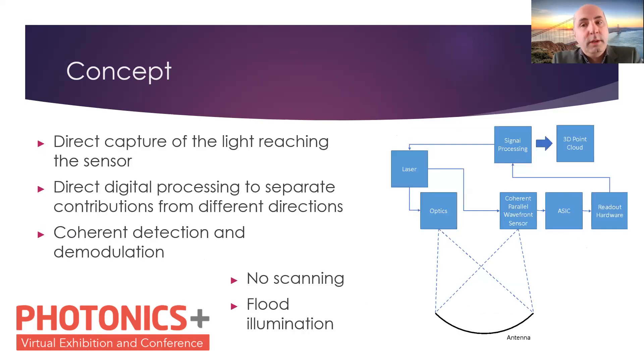The system, schematically presented here, has one receiver — a coherent parallel wavefront sensor — and on the other end, illumination, broad illumination as described above. No scanning is involved here; no phase array or MEMS mirror scanning the scene. We do direct capture of the light reaching the sensor. It's all digitally processed, separating the contribution from all different directions. We use coherent detection and demodulation, which means on one end we have much more light coming back to the system, and on the other end we keep the sensitivity performance of the FMCW system.